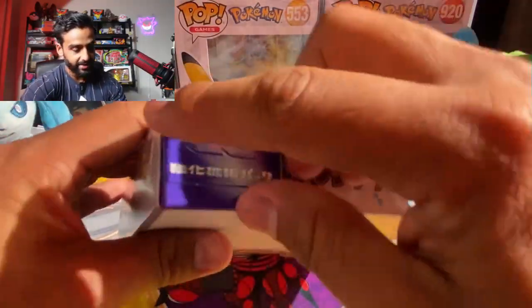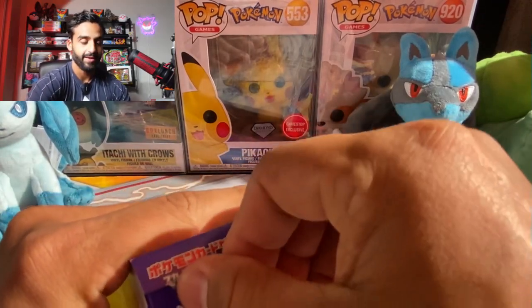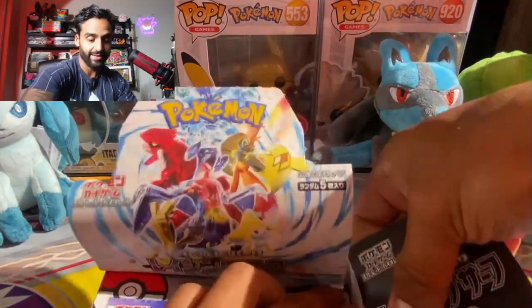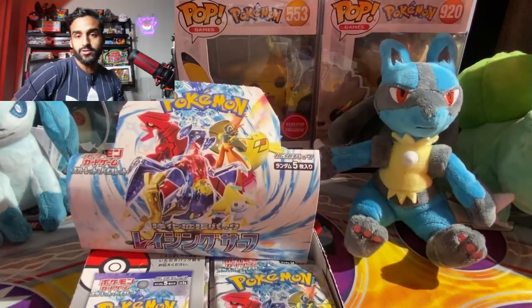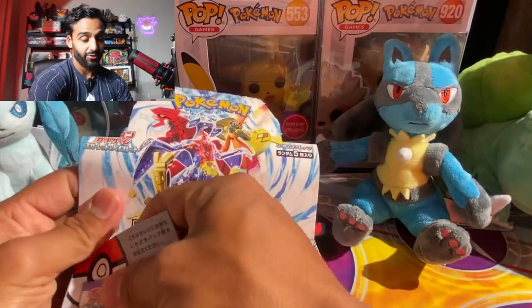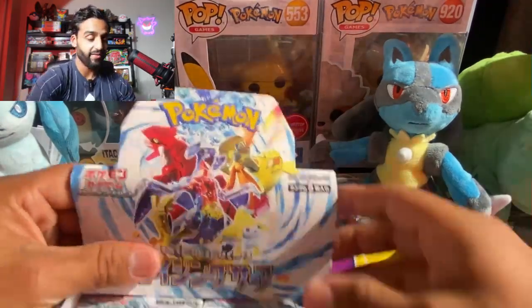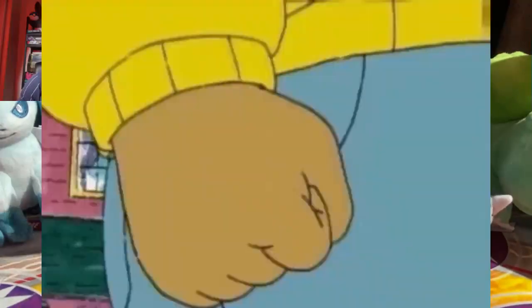Let's go ahead and open — oh, this is so satisfying. This is my favorite part, I think. I'm having more fun opening this than I've been doing with 151. Japanese just always has a spot for me. Also maybe because I haven't been getting too lucky with 151 — it's been pretty disappointing with the hits.